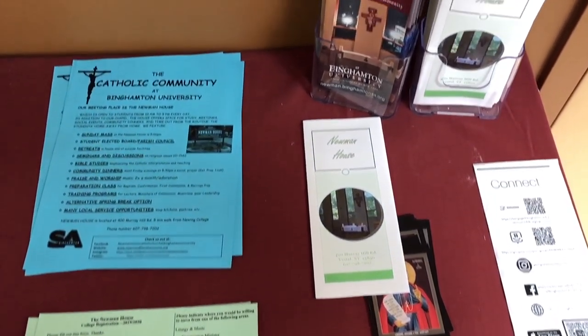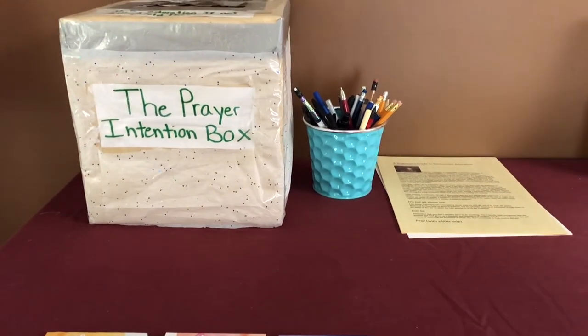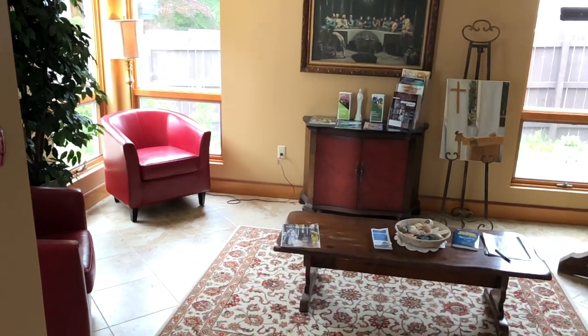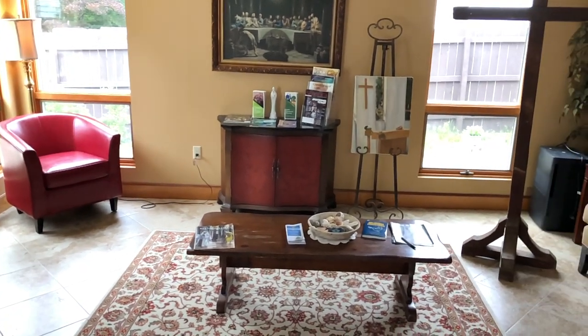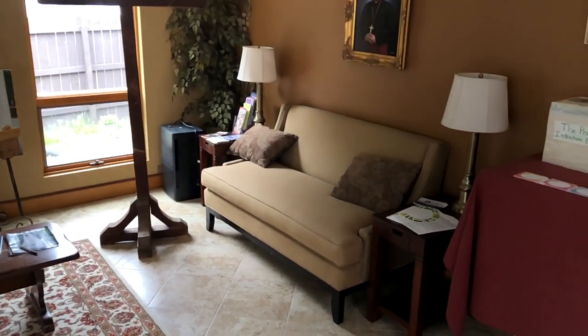When you enter into the Newman House, you'll enter into the vestibule. You'll find a table with brochures and other flyers regarding events and general information about the Newman House. Additionally, you'll find a prayer intentions box where you can submit your prayers. There's also seating on the left-hand side of the vestibule.